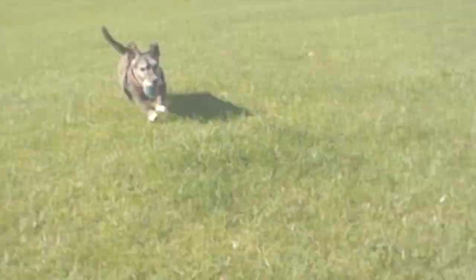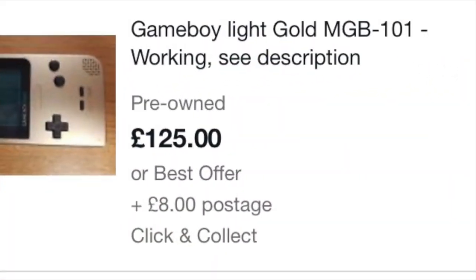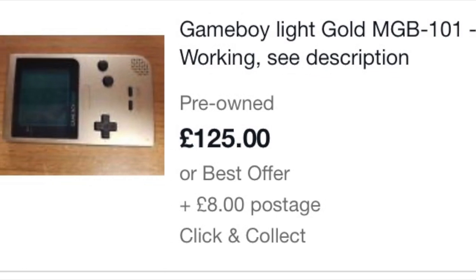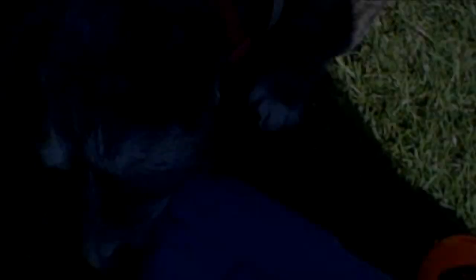One more here and then I'll get a treat. Okay guys, let me go get a treat — the prices of the Game Boy Lights! Okay, so I got some treats for Poppy. Paw — good girl!